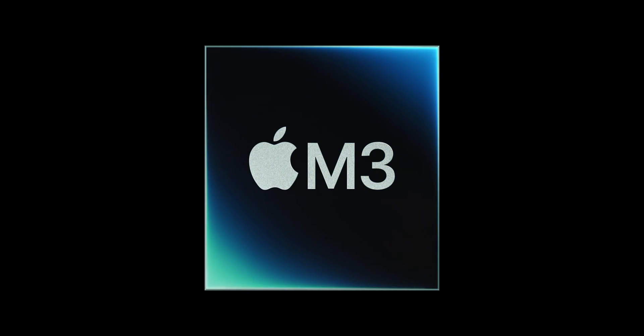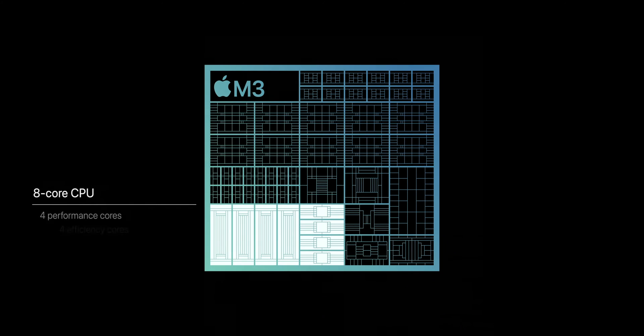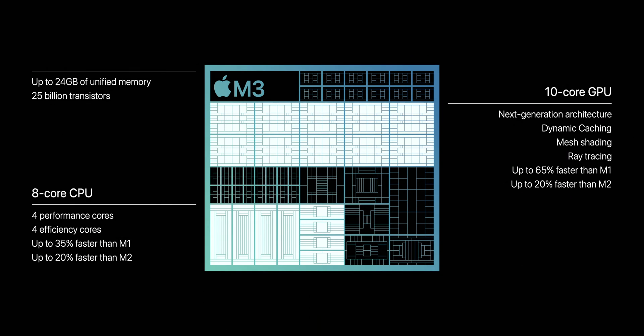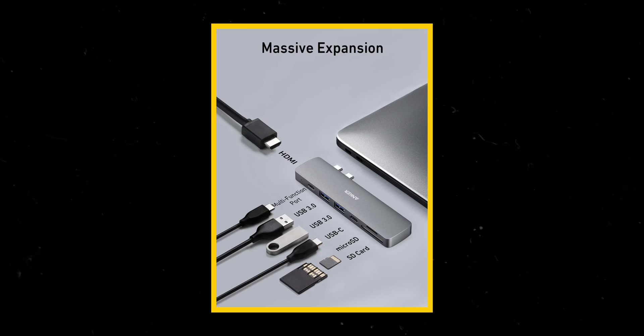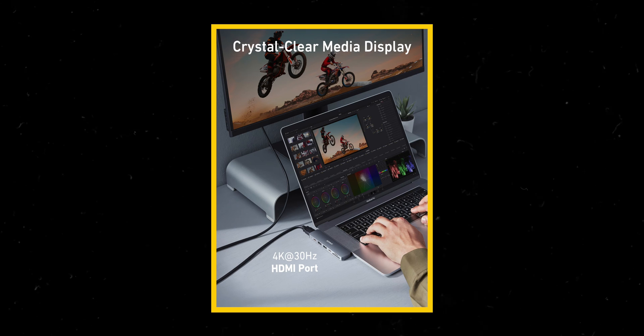With the MacBook Pro, you get the newer M3 chip — at least until the M3 MacBook Air launched in early June 2024. That M3 chip gets two extra GPU cores compared to the Air's M2 chip. You also get a built-in HDMI port and an SD card slot. To get those on the Air, you'd need something like an Anker USB-C hub for around $50, which chunks onto the side and makes using a case impractical.